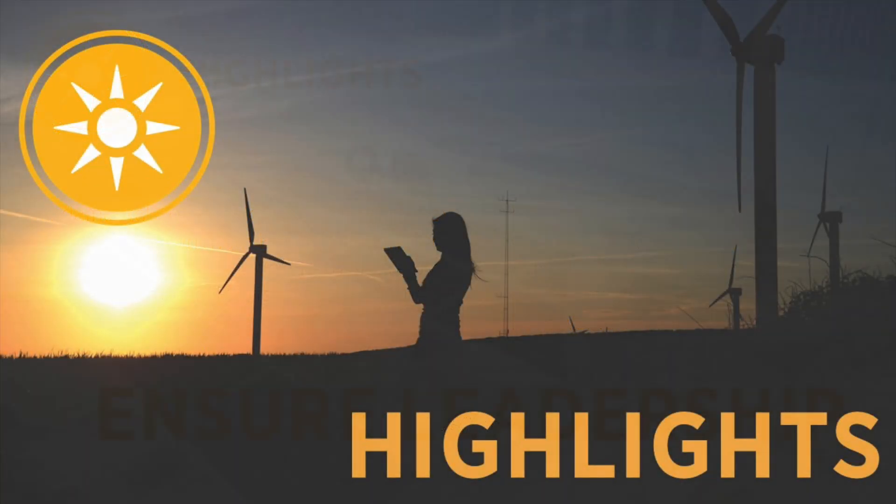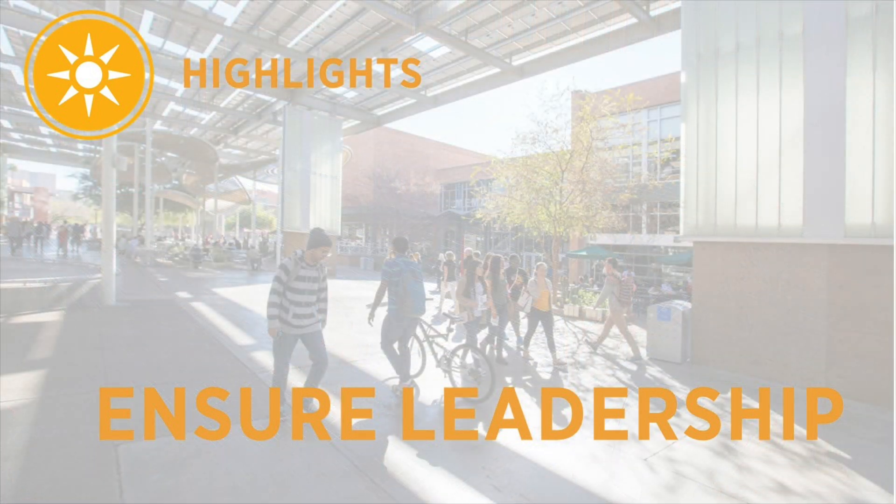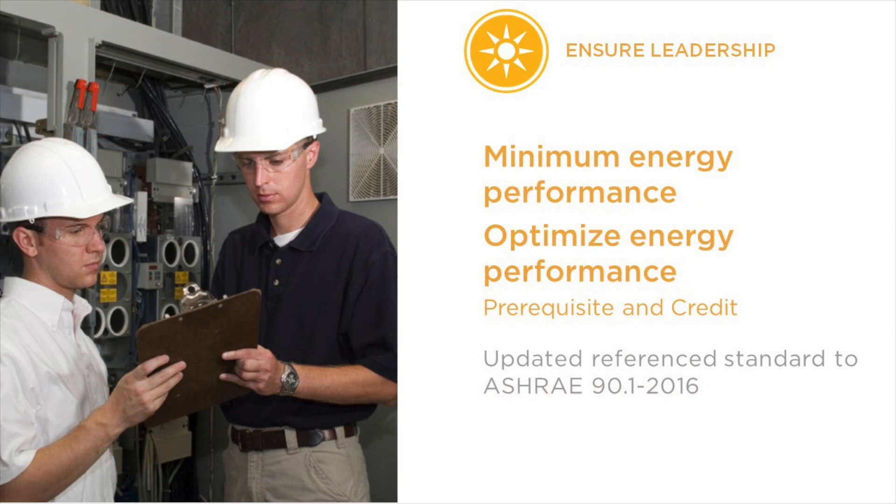When LEED V4 was released in 2013, it referenced ASHRAE 90.1-2010. In order to remain a leadership standard to drive market transformation, LEED version 4.1 updates reference standards and metrics where needed. That's why LEED version 4.1 references ASHRAE 90.1-2016. The more we learn about climate change, the more essential it is to continue to raise the bar.